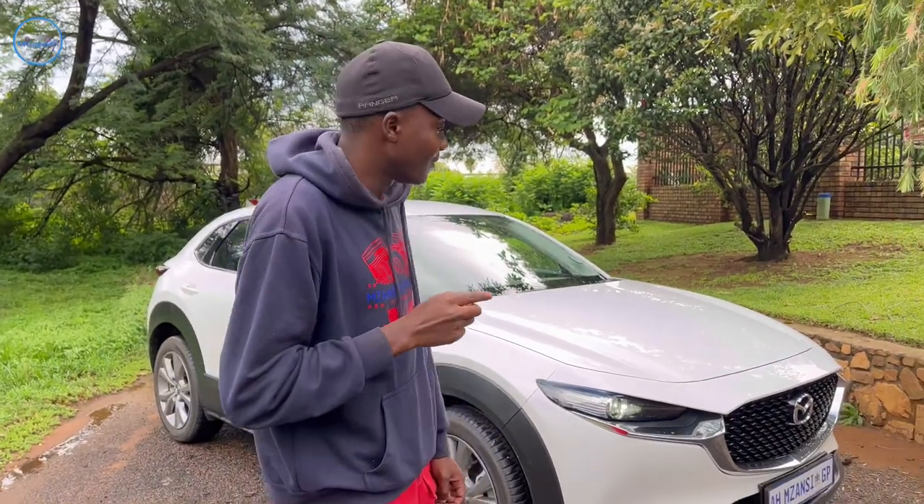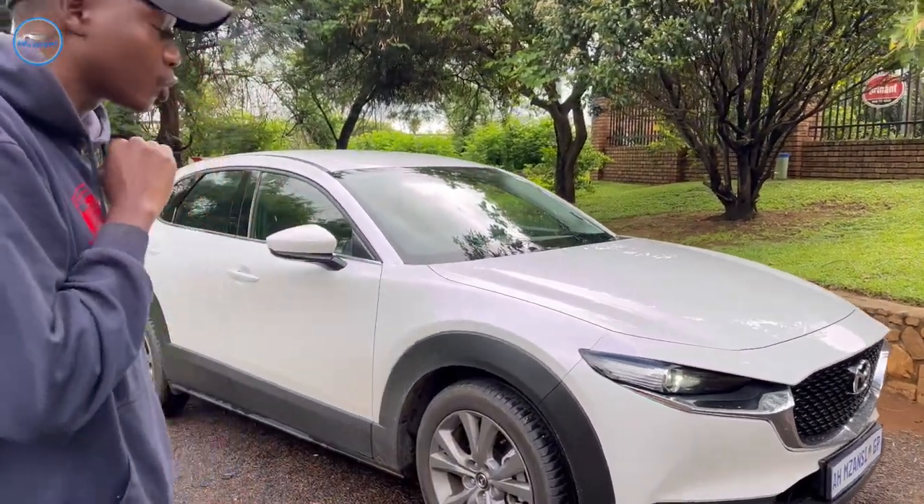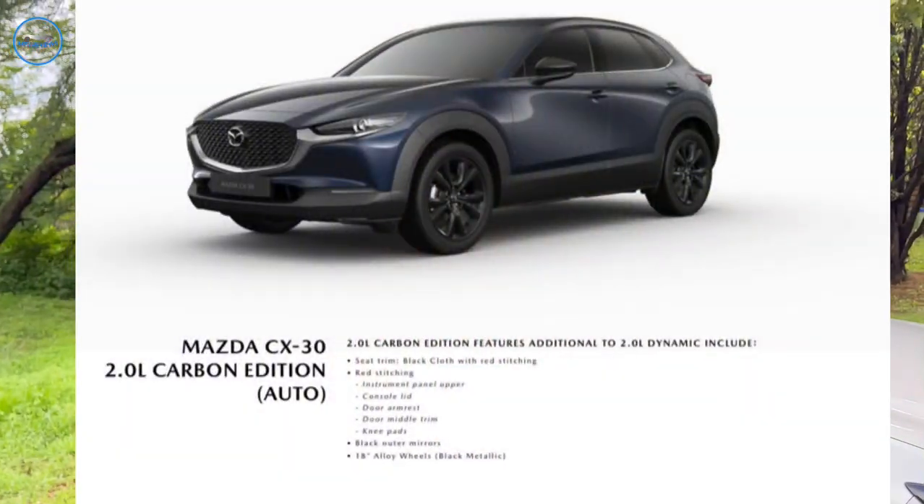This car is powered by a 2-liter engine which produces 121 kilowatts and 213 Newton-meters of torque. This is the individual package, the top of the range, but there is also a carbon edition which has black alloy rims and stuff. That's the one I actually really do like.